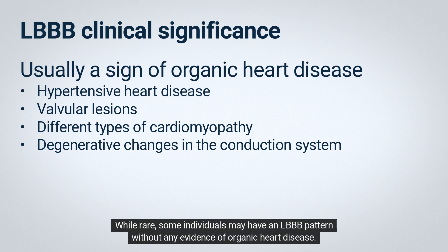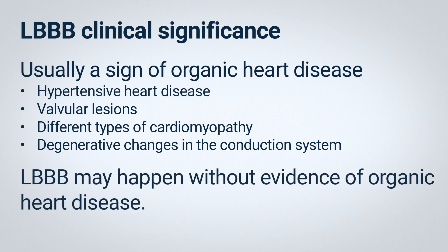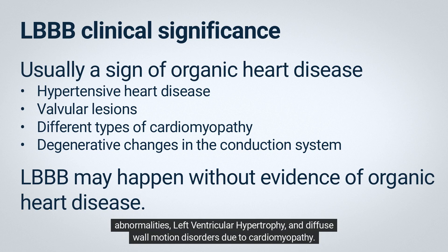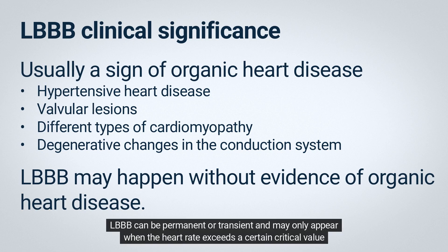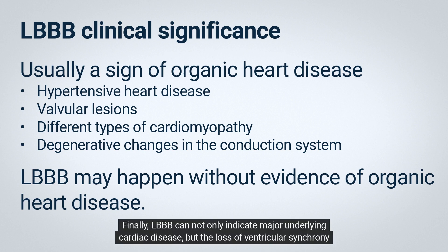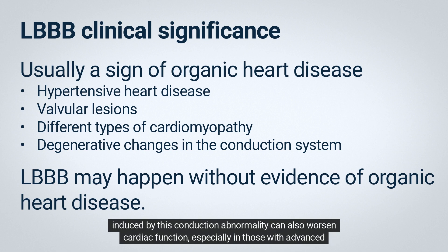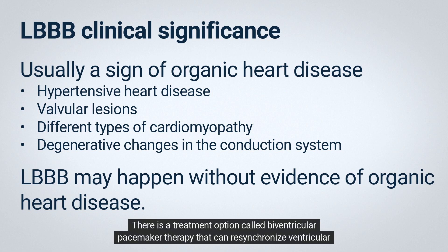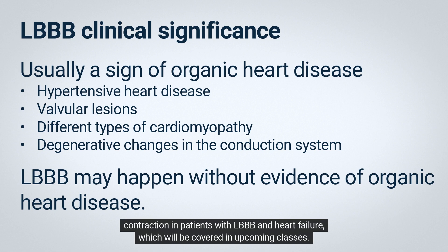While rare, some individuals may have an LBBB pattern without any evidence of organic heart disease. Echocardiograms can help identify abnormal ventricular activation patterns and other findings like valvular abnormalities, left ventricular hypertrophy, and diffuse wall motion disorders due to cardiomyopathy. LBBB can be permanent or transient and may only appear when the heart rate exceeds or decelerates below a certain critical value. LBBB can not only indicate major underlying cardiac disease, but the loss of ventricular synchrony induced by this conduction abnormality can also worsen cardiac function, especially in those with advanced heart disease. A treatment option called biventricular pacemaker therapy can resynchronize ventricular contraction in patients with LBBB and heart failure, which will be covered in upcoming classes.